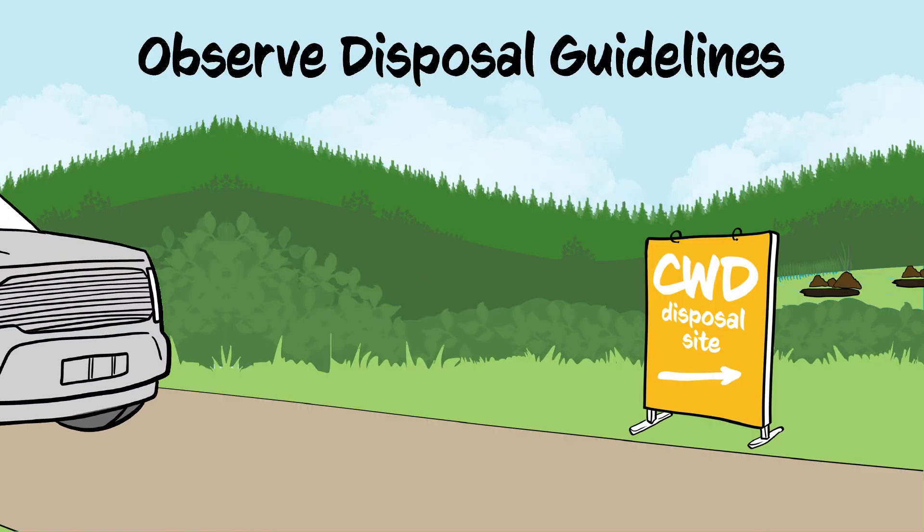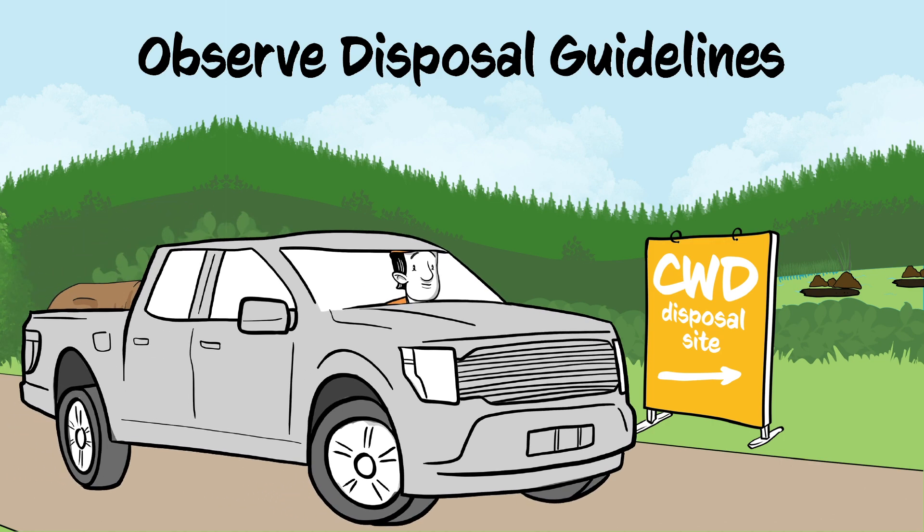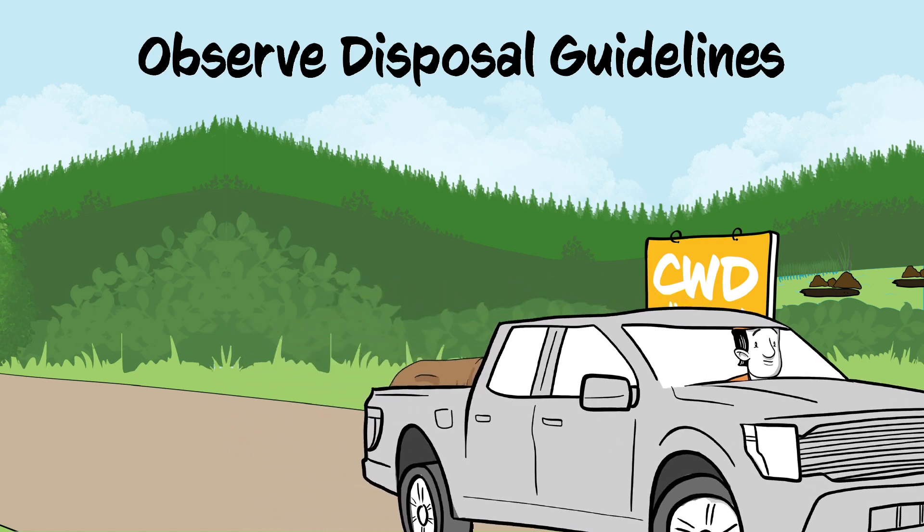Follow local guidelines about disposing of deer carcasses and parts. Unsafe disposal can contaminate the environment with prions and potentially infect more deer.